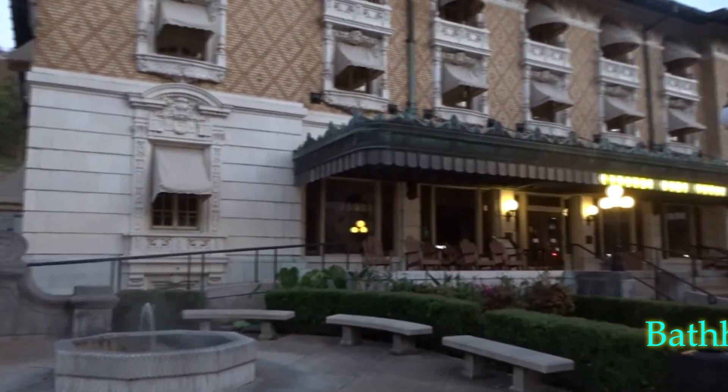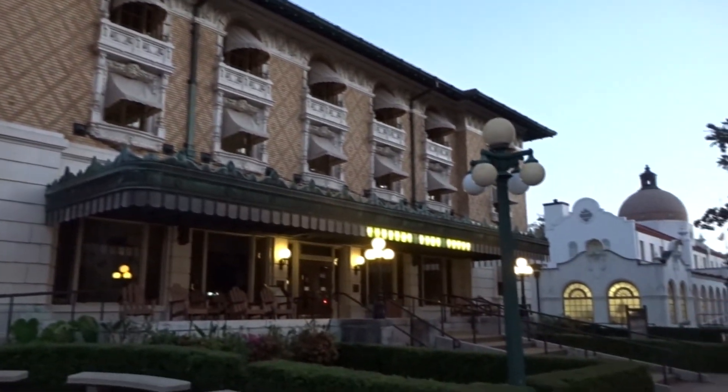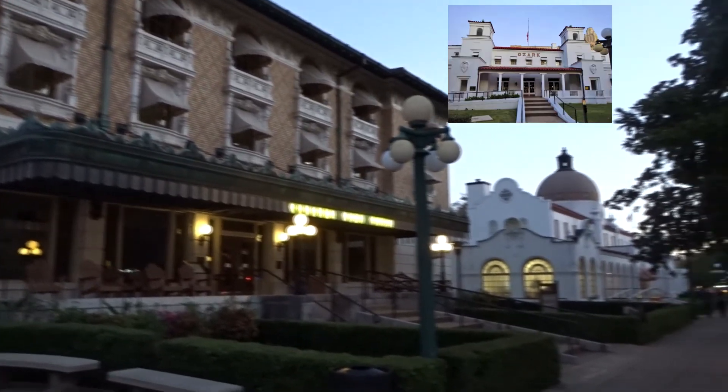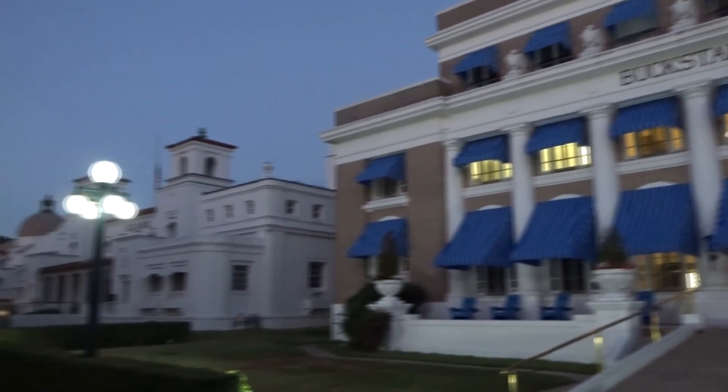Bathhouse Row has eight buildings that were originally all bathhouses. The eight buildings and the promenade were designated as National Historic Landmarks in 1987. Of course I had to experience the famous hot springs — I did this at Buckstaff Baths. I even got a discount with it being off season.